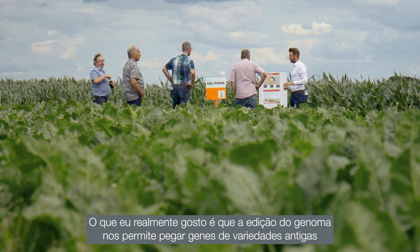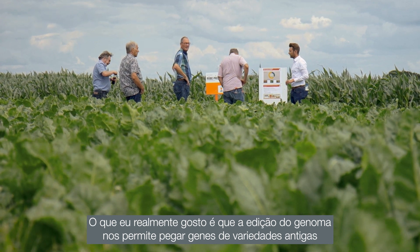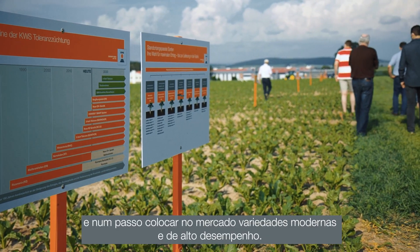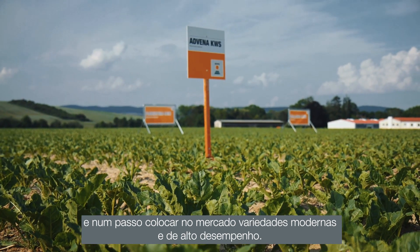What I really like is that the method allows us to take genes from old varieties and put them, in one step, into our modern high-performing varieties that we have on the market.